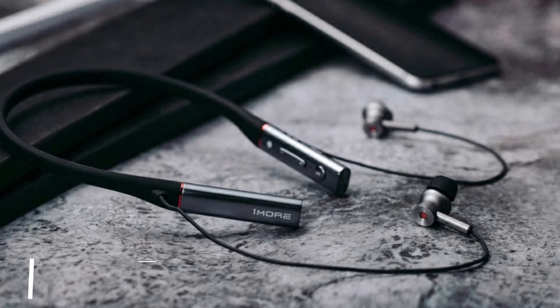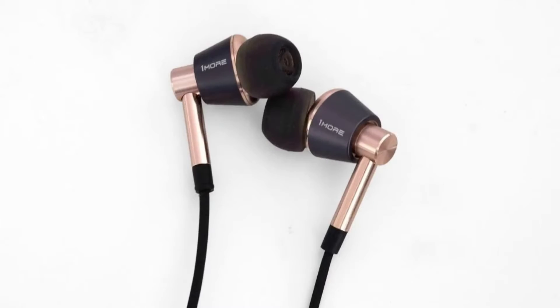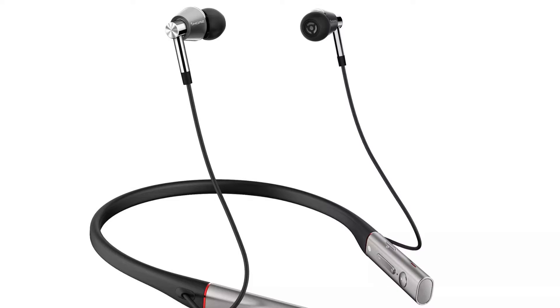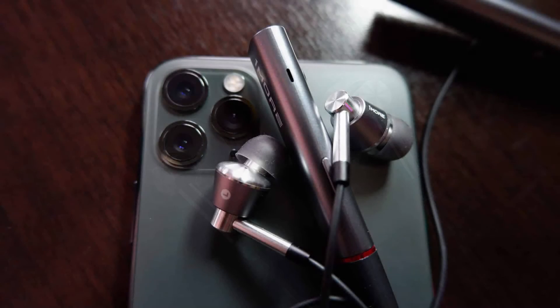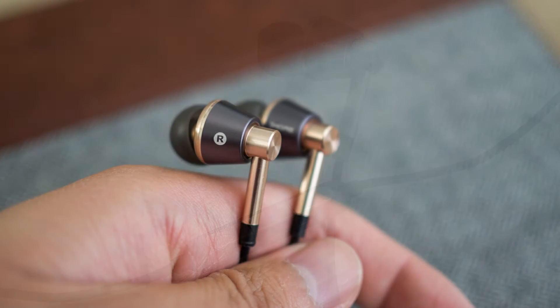Number 6 is the 1More Triple Driver. The 1More Triple Driver earbuds are a delightfully stylish pair of earphones that offer an impressive quality of sound and build for an affordable price. The triple drivers give a balanced sound at high and low ends, with enough bass without being overpowering, which is great for both gaming and music. The inline remote with volume control is compatible with Android and iOS, which is handy for on-the-go gaming.